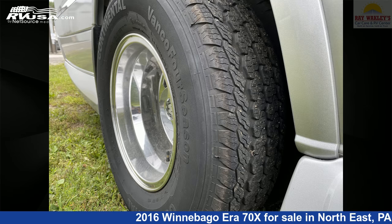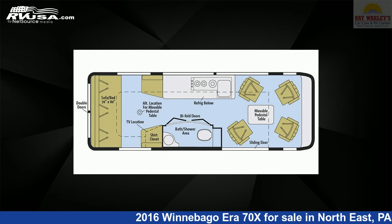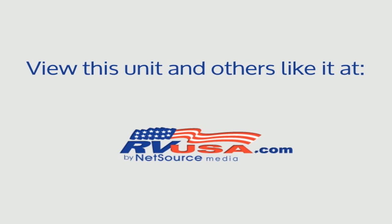This 2016 Winnebago Era 70X is built on a Mercedes-Benz Sprinter 3500 chassis and is powered by a Mercedes-Benz engine. For more information and pricing on this unit, and to see all units available for sale by Ray Wackley's RV Center.